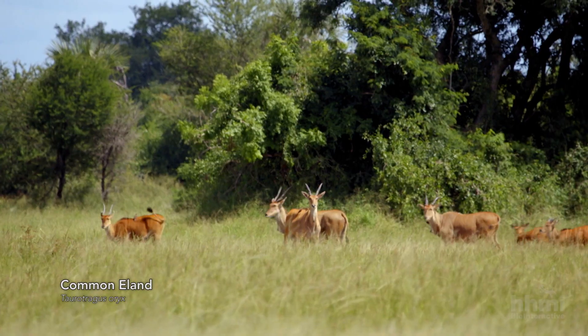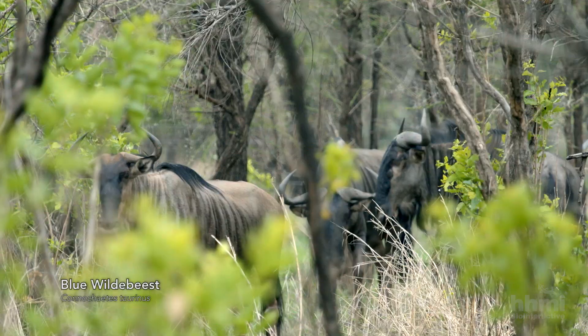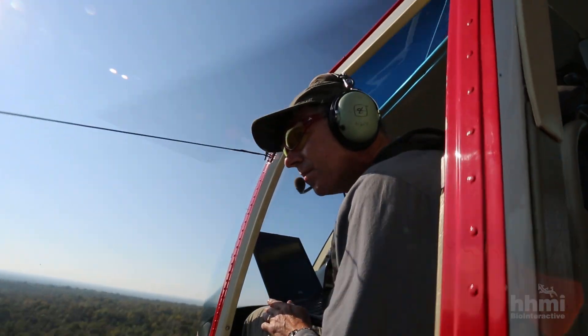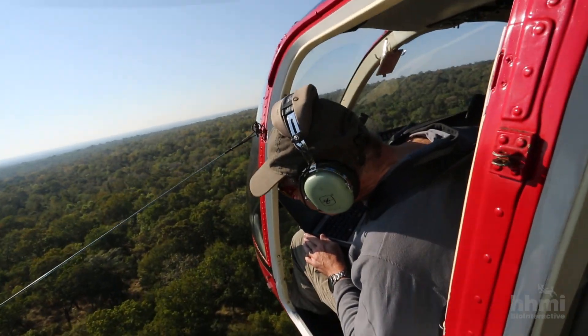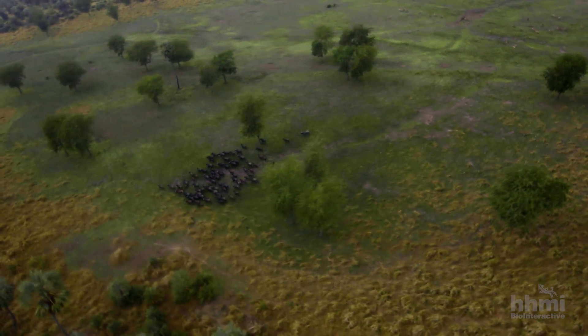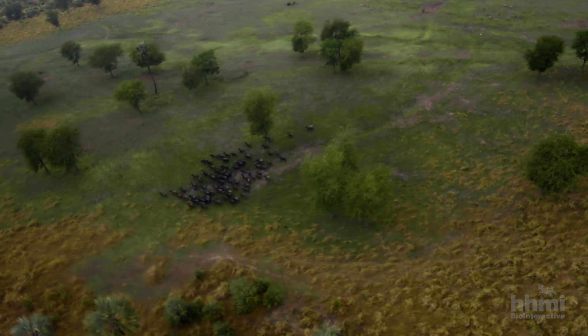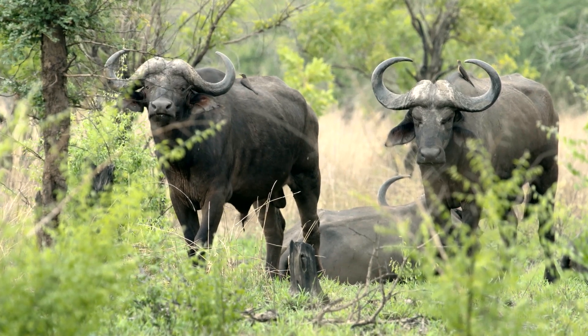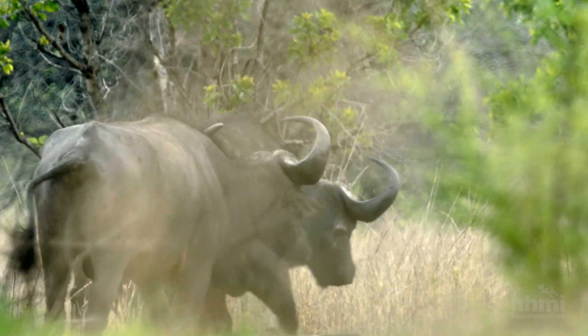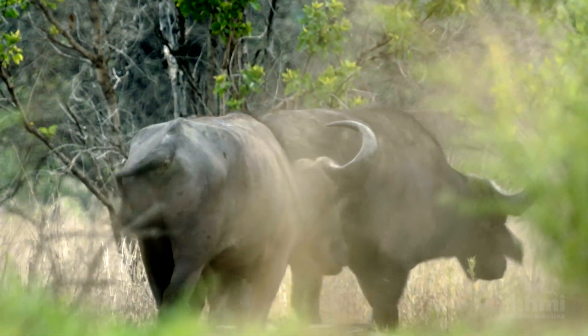In addition to zebra, buffalo, eland and wildebeest have also been successfully reintroduced in the park. All of the relocations we made so far are yielding very positive results. Using our latest census as an example, we reintroduced buffalo a few years ago. From the early 2000s, where we had less than 100 individuals, now in 2014 we are counting around 650 in this population.